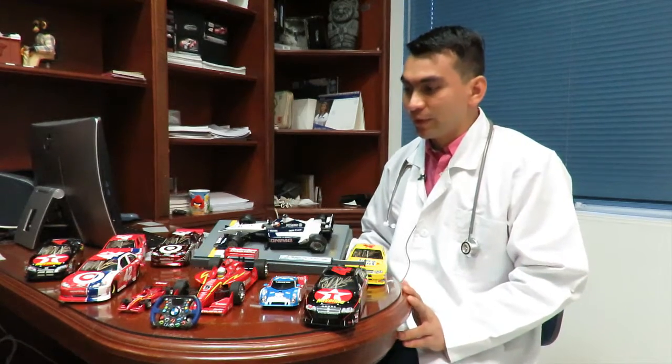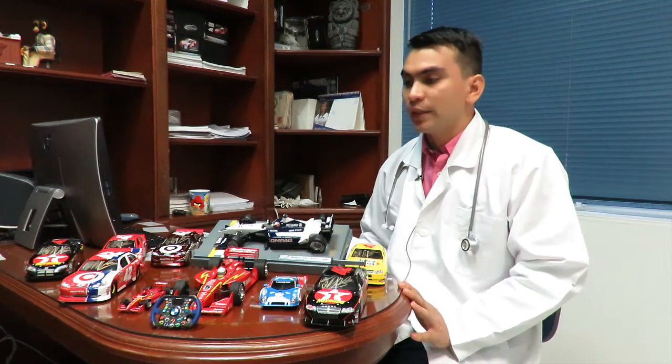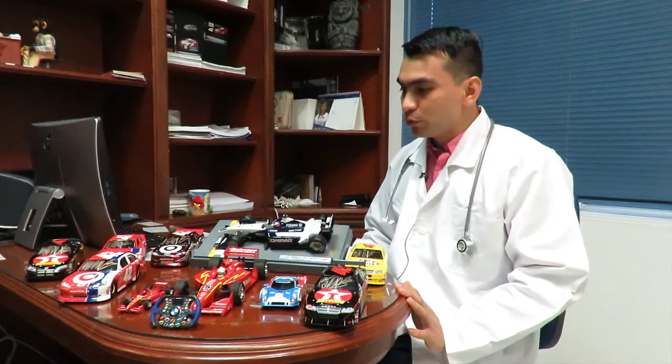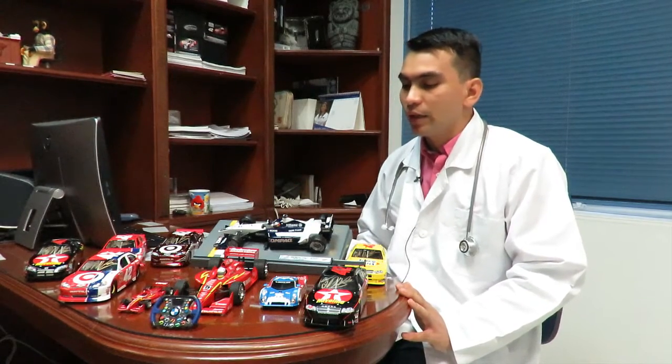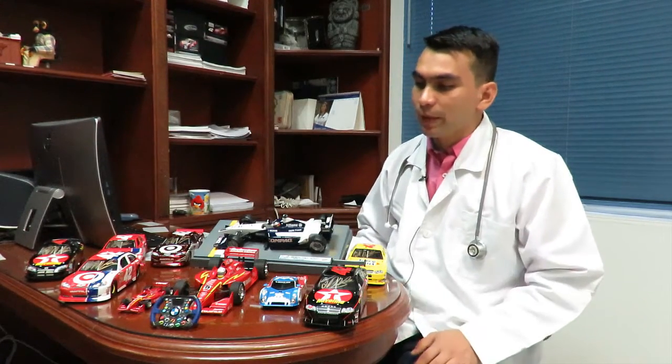My name is Miguel Fernando Gutiérrez Vargas. Today I want to share with you a small part of the collection that I achieved with a lot of effort — from Juan Pablo Montoya. This is a part where we have some of the most representative models in the different categories in which we have participated.